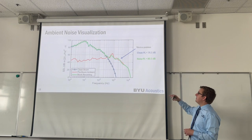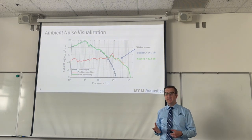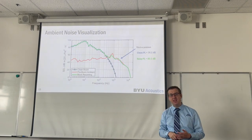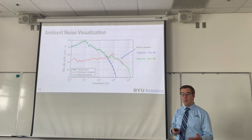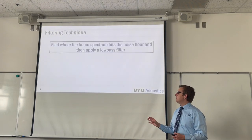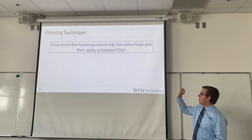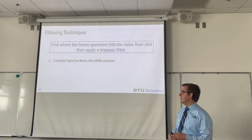Looking at the PL metrics: for the clean boom, the PL was 76.1 dB. However, for the noisy mock recording, it's actually 80.1 dB. So adding this ambient noise actually increased our metric value with a positive bias of 4.0 dB. We therefore propose the following technique for removing this ambient noise: find where the boom spectrum hits the noise floor and then apply a low-pass filter. You calculate the SNR spectrum, determine the 3 dB SNR frequency, and apply a 6th-order Butterworth filter with that corner frequency.